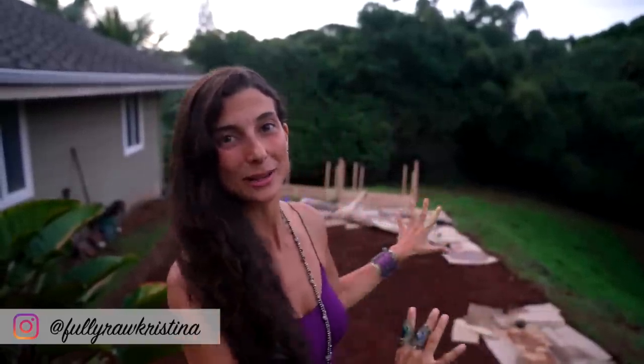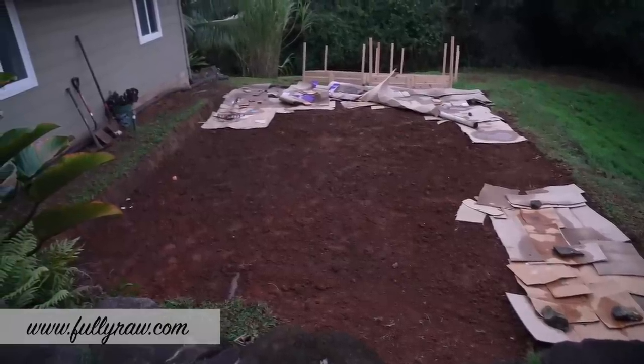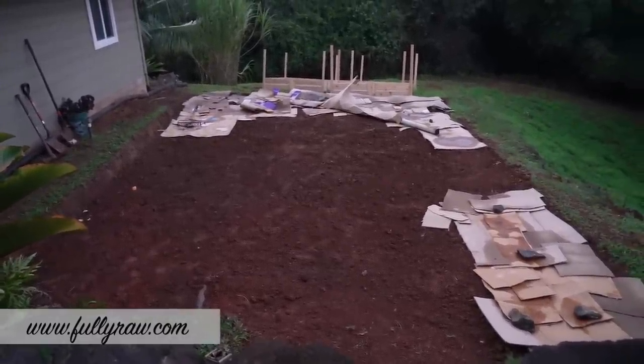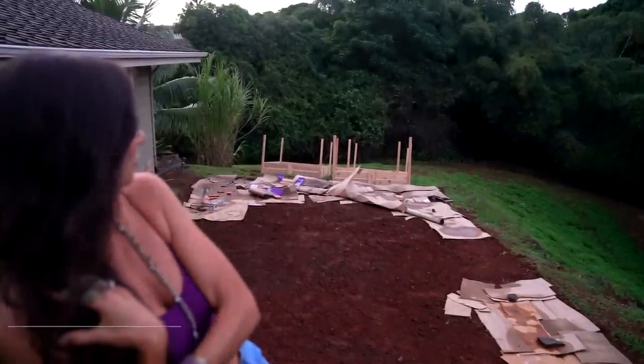I really want to share with you what we've been up to before I sit down and share a little bit more about what's been going on behind the scenes. Behind me is where we are going to be putting our veggie garden. You can see we've cleared the land and leveled it out, and we even have some of our beds made.